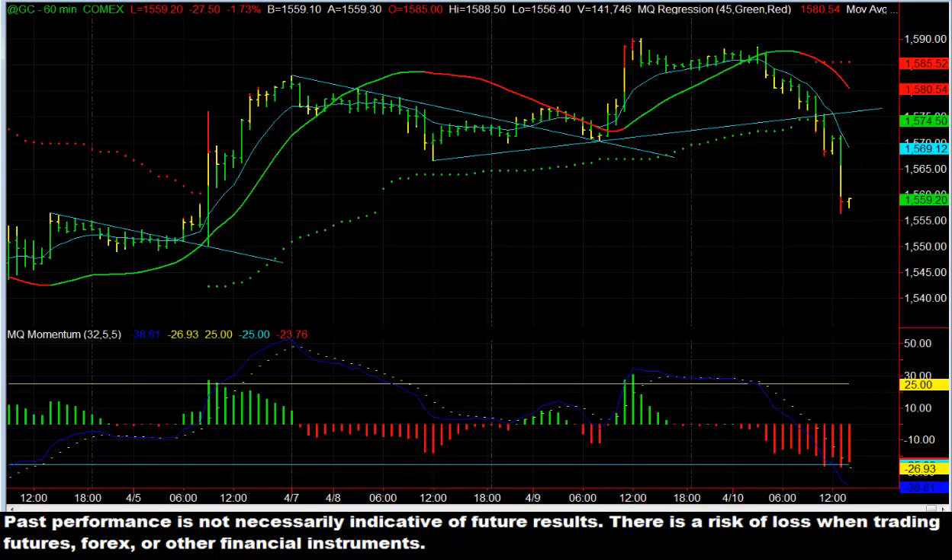I actually got out of mine — I should not have. The reason I got out was I was looking at a trend line here coming across, and I said okay, that's providing support. And it ended up breaking through that, bouncing up, retesting it again, and then falling once more.